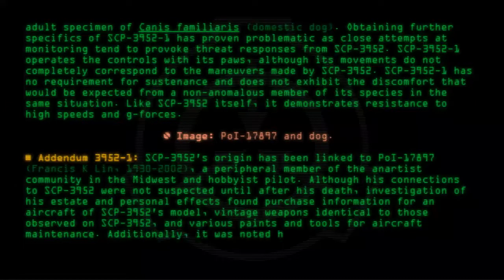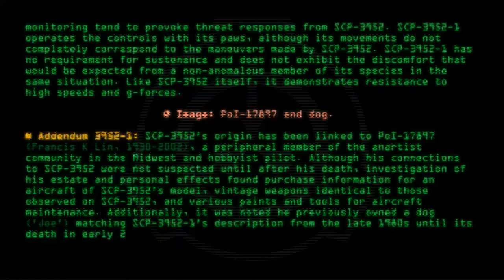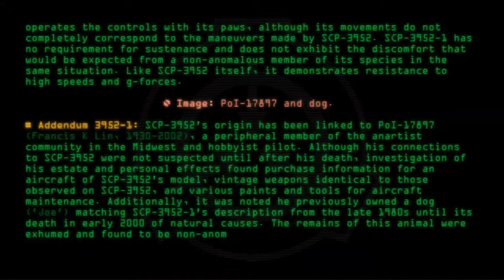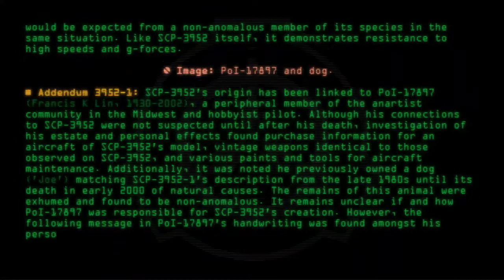Additionally, it was noted he previously owned a dog, Joe, matching SCP-3952-1's description from the late 1980s until its death in early 2000 of natural causes. The remains of this animal were exhumed and found to be non-anomalous. It remains unclear if and how POI-17897 was responsible for SCP-3952's creation. However, the following message in POI-17897's handwriting was found amongst his personal documents.